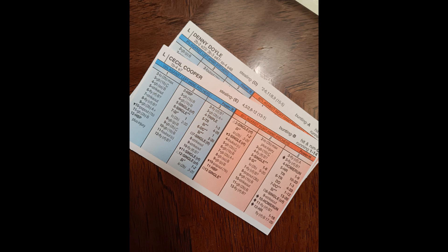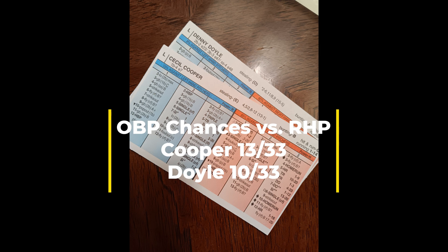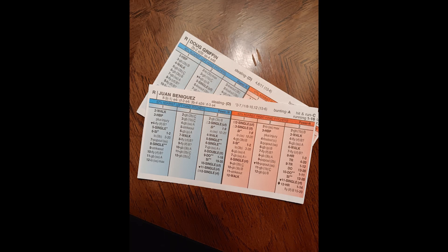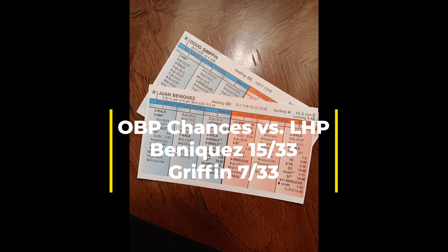First, let's take a look at the 1-2 combination against right-handed pitching. According to the Stratomatic book, we had Cecil Cooper at DH leading off against righties, and playing second base against right-handed pitching and batting second was Denny Doyle. Now let's move on to the 1-2 combination in the lineup against left-handed pitching, where we have Juan Beniquez playing left field and leading off, and Doug Griffin playing second base and batting second.